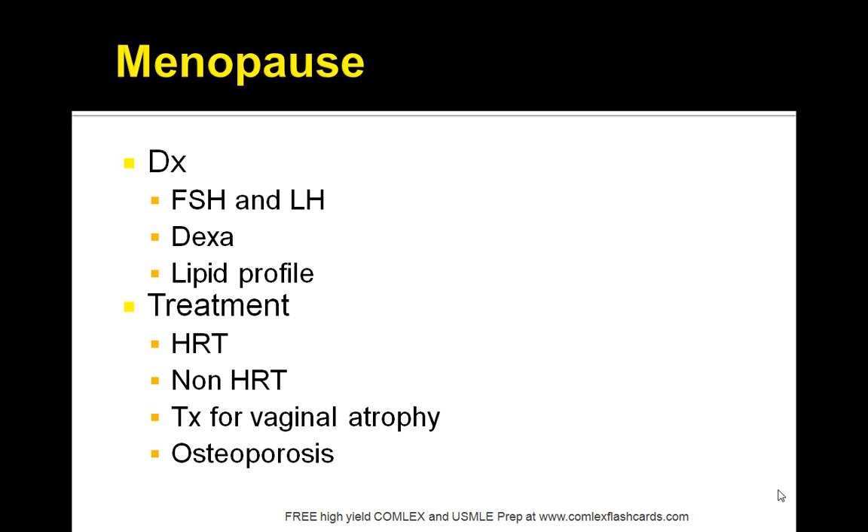Contraindications to HRT include vaginal bleeding, suspected breast cancer, endometrial cancer, history of thromboembolism, chronic liver disease, and hypertriglyceridemia.